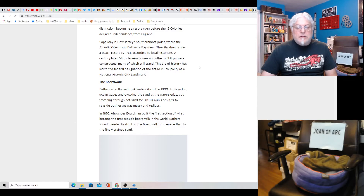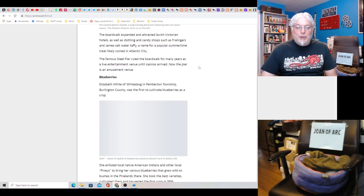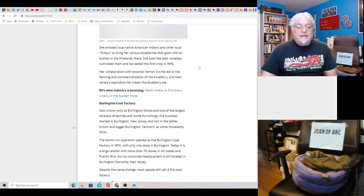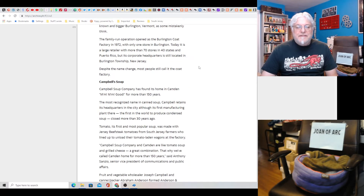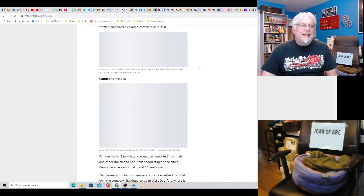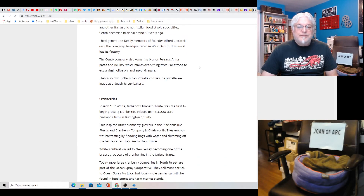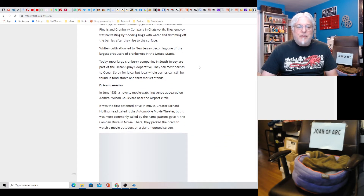The boardwalk — yeah, that was us. Blueberries: we didn't invent blueberries, but we cultivated them, and the blueberry millionaires in Hamilton are a real thing. Burlington Coat Factory — Burlington, sure. Campbell's Soup — yep. There's better soups now, but they've got newer soups too. Canned tomatoes — neat, well we had a lot of Italians, so that makes sense. Cranberries — obviously, selling them like the blueberries. We didn't invent cranberries, but. Drive-in movies — oh yeah, neat.